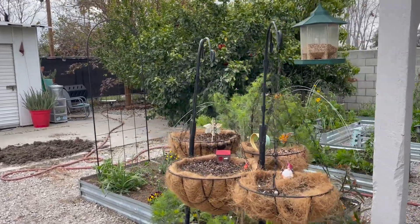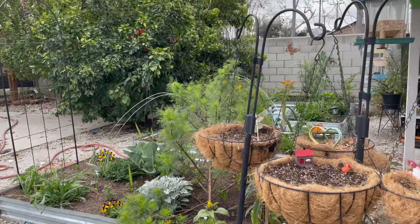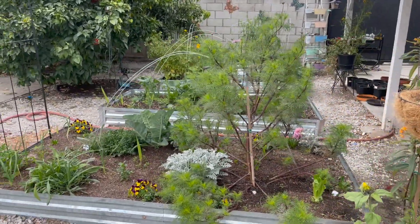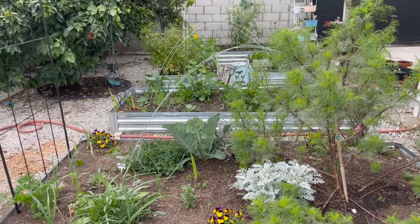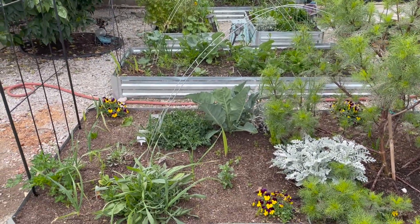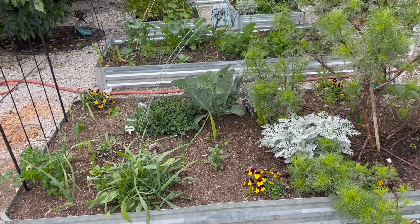Hi everybody, welcome back to my channel. My name is Rebecca and I live in Southern California, zone 9b. For today's video we're going to be doing a March garden tour, and compared to last month I feel like things are starting to wake up and look alive and just grow really big.